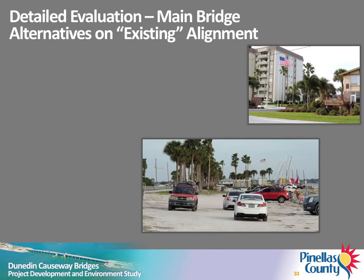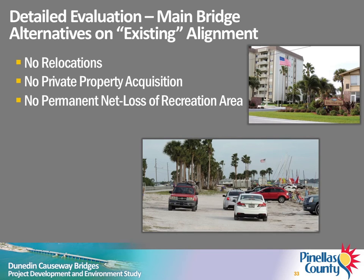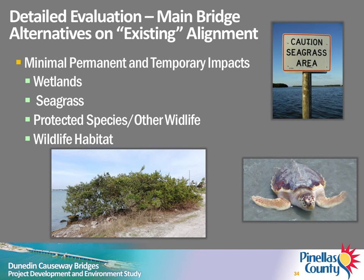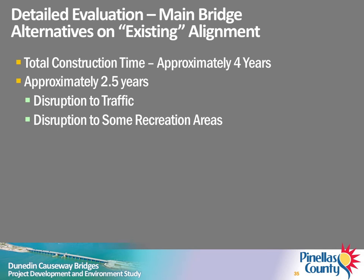A detailed evaluation of these three alternatives was conducted. The following was determined for all three main bridge replacement alternatives: no business or residential relocations will occur; no additional private property will be acquired; there will be no permanent net loss of recreational areas; no direct impacts to Honeymoon Island State Park, major city utilities, or cultural resources are anticipated; noise impacts will be minimal; minimal permanent and temporary impacts are anticipated for wetlands, seagrass, protected species, and other wildlife or their habitat. Total construction time will be about four years; however, disruption to recreation areas and traffic will only occur for about 2.5 years.